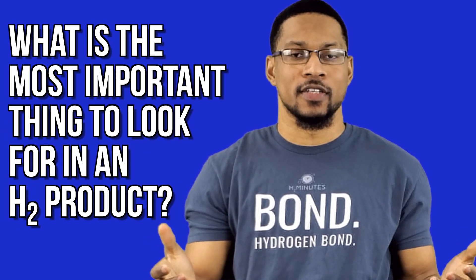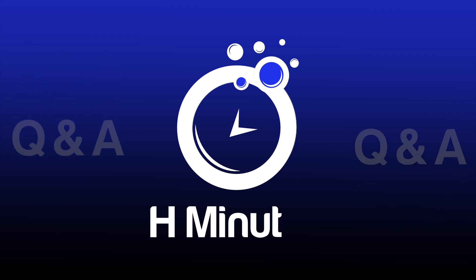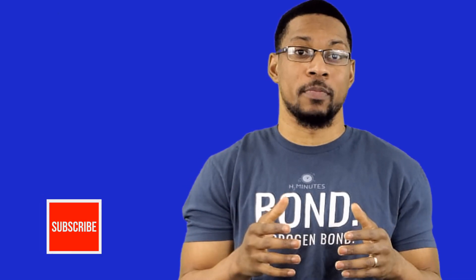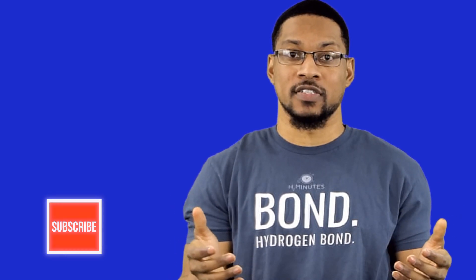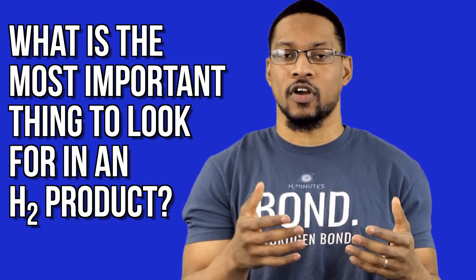Question: what is the most important thing to look for in a hydrogen product? What up all my estimated peeps? Thank you for voting on this Q&A poll. We really appreciate that you guys go out and do that so I can come here and answer your questions in this type of way. This question this week is kind of a loaded question — what is the most important thing when looking for a hydrogen product?